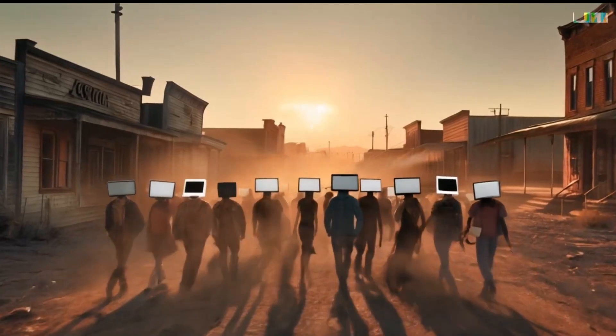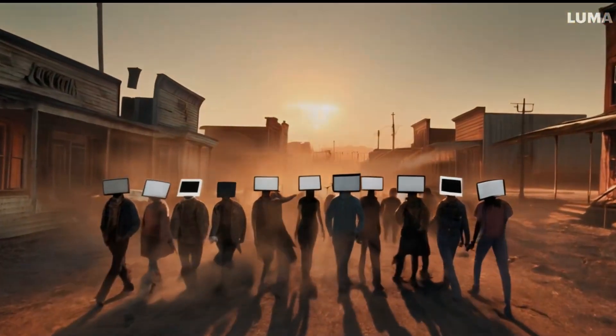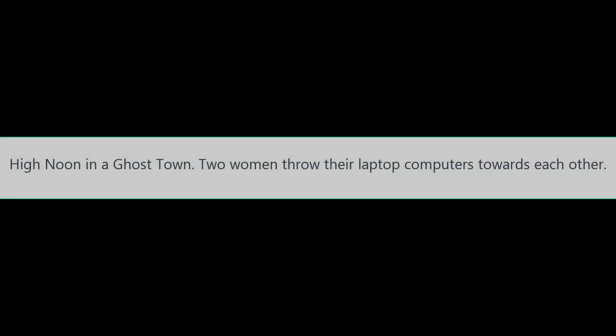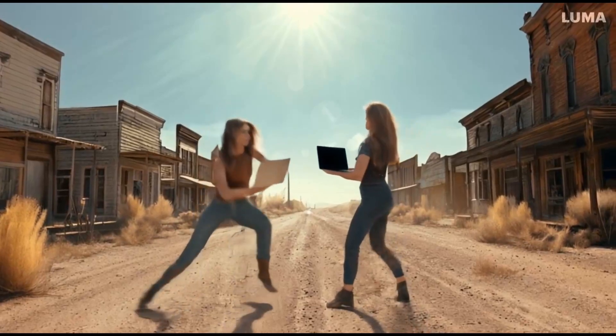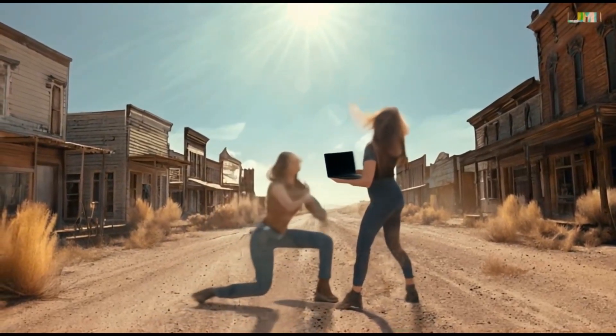Before we close this topic, let me give you another prompt: high noon in a ghost town, two women throw their laptop computers towards each other. Now take a few seconds to imagine the scenery. Ready? Well, AI surprises me often. Lots of flaws in the scene, but like all the previous ones, the idea comes across quite well. Have a nice day. Bye.